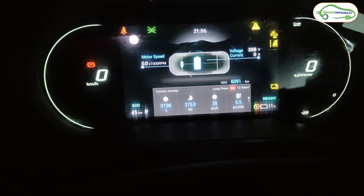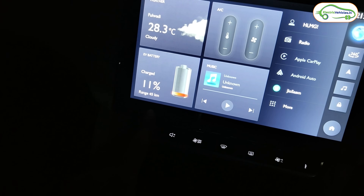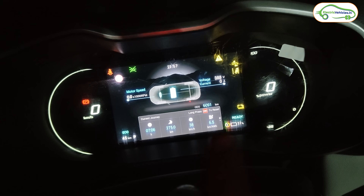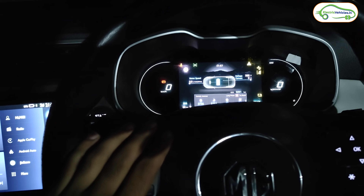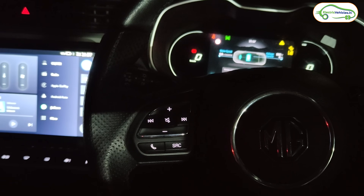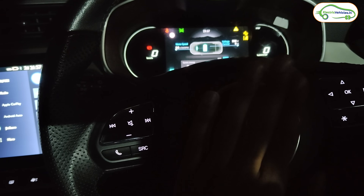We came exactly 75 kilometers from Hyderabad and the MG ZS EV now shows only 11 percent battery with about 45 kilometers of range remaining. Let's calculate the real range: the car is showing 6.5 kilometers per kilowatt-hour. With the MG ZS EV's 50.3-kilowatt-hour battery, multiplying 6.5 by 50.3 gives us approximately 340 kilometers of real-world range on a single charge, and combining all data, the real range works out to 344 kilometers.